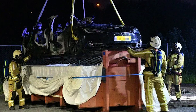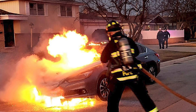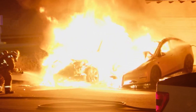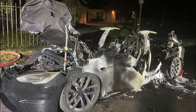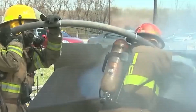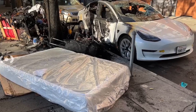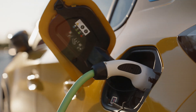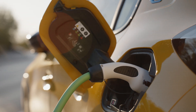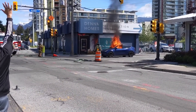This lack of standardization isn't just a minor inconvenience — it's a major safety hazard. If first responders don't have the correct information, they risk causing more harm than good. An EV battery can react violently if mishandled, potentially leading to explosions or further fires. Without clear, consistent procedures across all EV models, firefighters are left to navigate a minefield every time they encounter an EV. This problem is symptomatic of a larger issue within the EV industry: the rush to market these vehicles has led to technology outpacing the safety protocols needed to manage it.